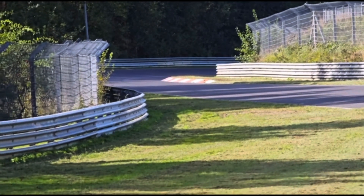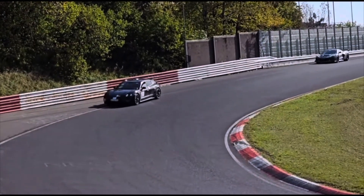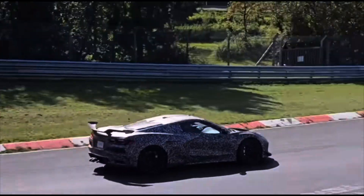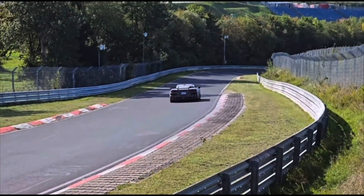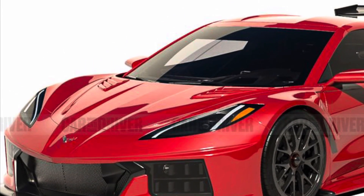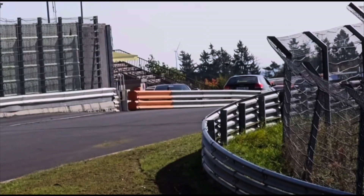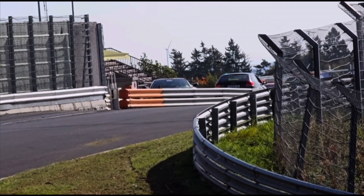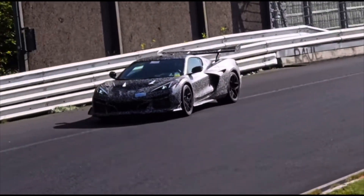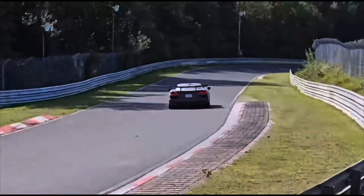There are rumors that Chevy is going to have another car — I believe it's called the Zora edition. You thought the ZR1 was going to kick ass? The Zora edition is predicted to be around 1,000 horsepower — incredible numbers. The ZR1 is not going to let you down obviously, but I'll let you guys watch this clip. That's it — catch you on the next video, don't forget to like, subscribe, and share.